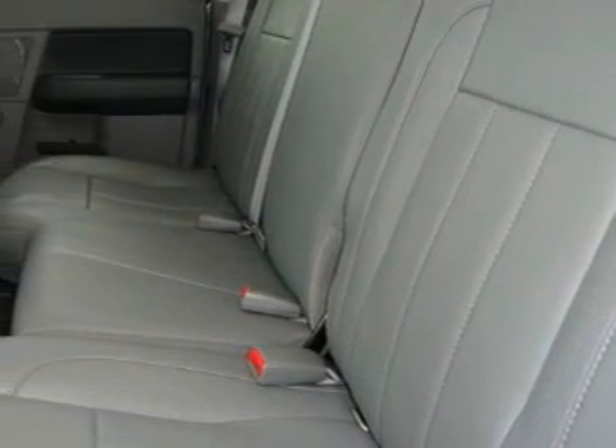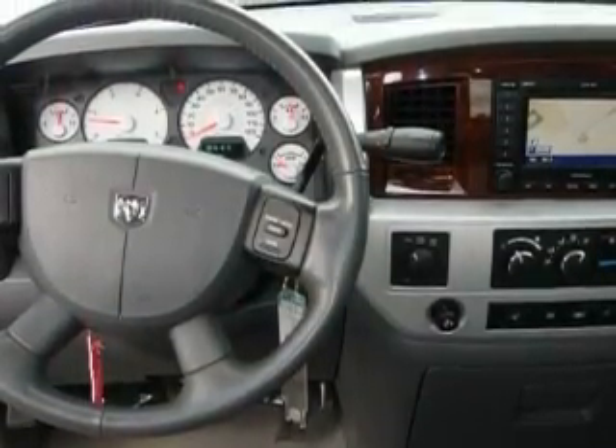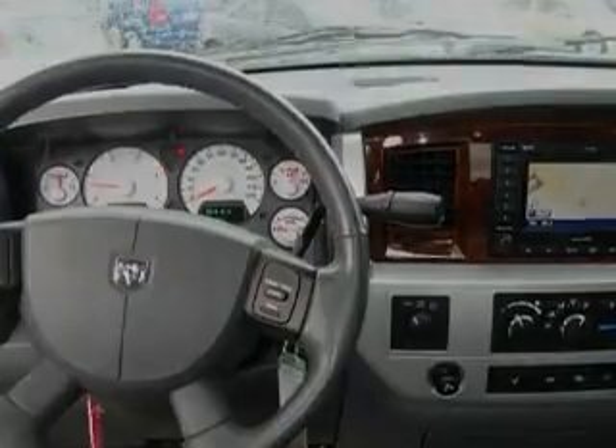And this vehicle has fewer than 17,000 miles on the odometer. This vehicle won't last long at this price. Call and arrange a test drive now.